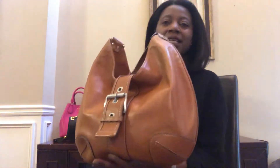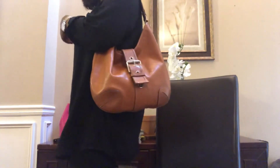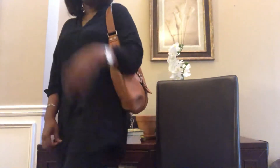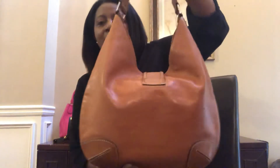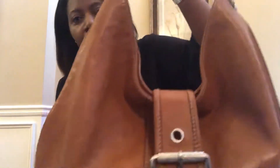I haven't worn it in years, but lately since I've seen these bags come back, I've been wearing it and liking it a lot. It's a really good color, very strong, great quality — the leather is awesome. This bag has been through a lot and it's still in great condition. The leather is like indestructible.